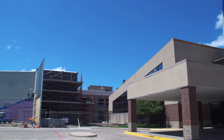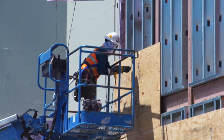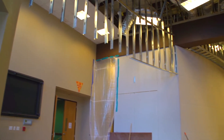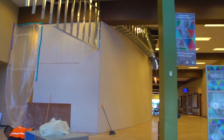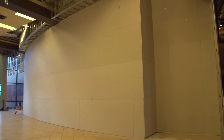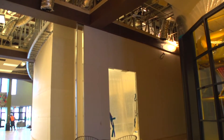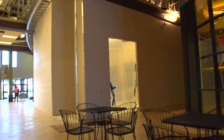So when you come on Sunday, just know there's going to be some construction that has been taking place during the week. Everything's kind of in process, so excuse the mess, but we're going to have it all cleaned up and swept up and mopped up.